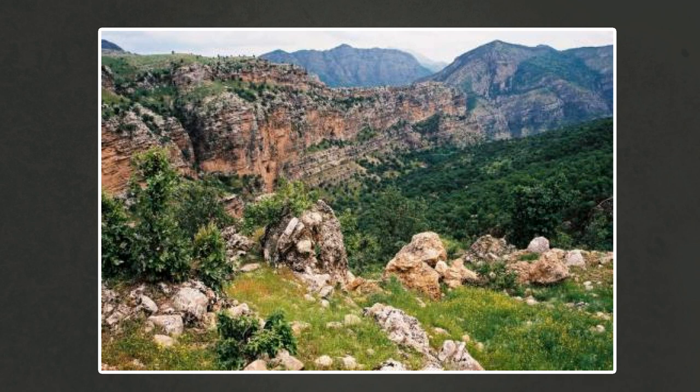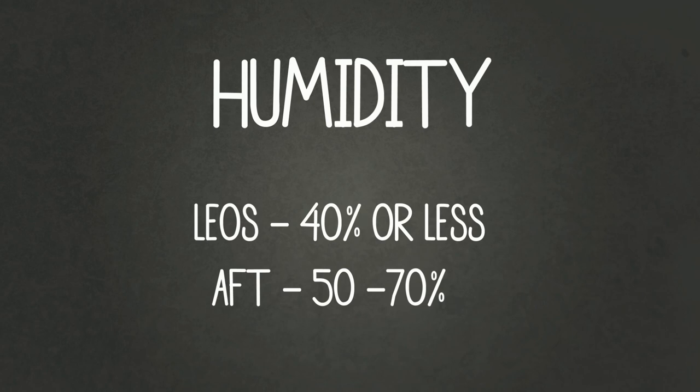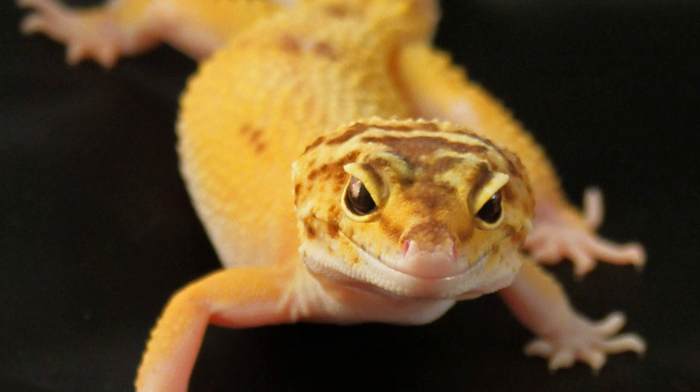That key factor is humidity. Leopard geckos generally prefer low humidity — around 40% or even lower — and anything too high for a prolonged period can cause respiratory problems. African fat tails, on the other hand, need higher humidity ranging from 50 to 70%, and sometimes even higher. This humidity difference is one major reason leopard geckos and fat tails should not live together.